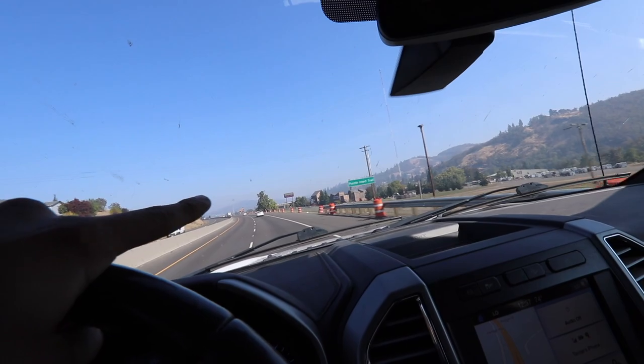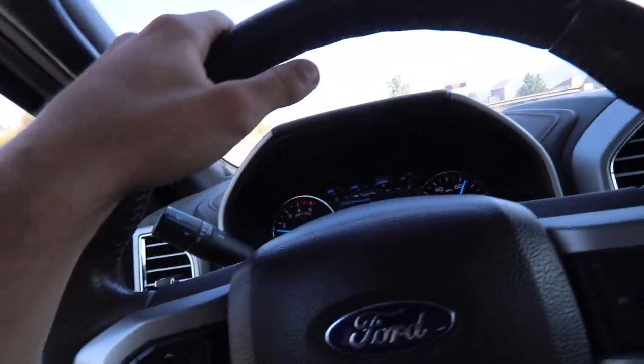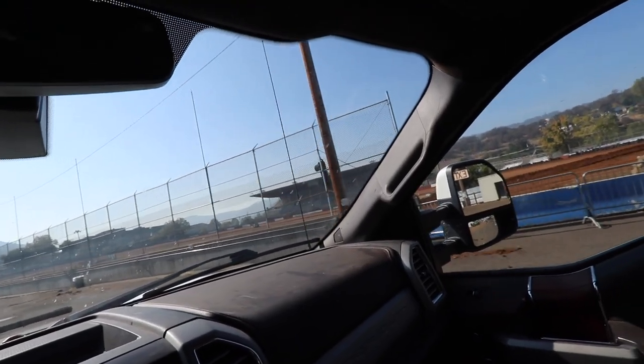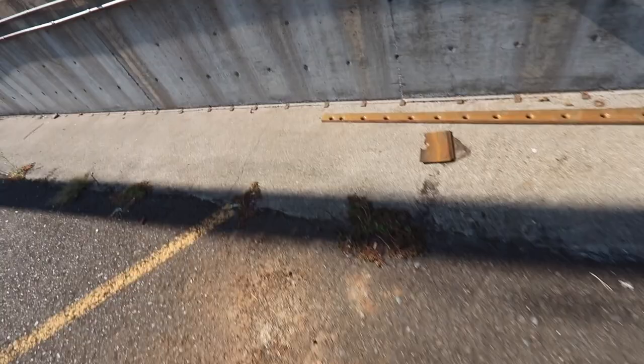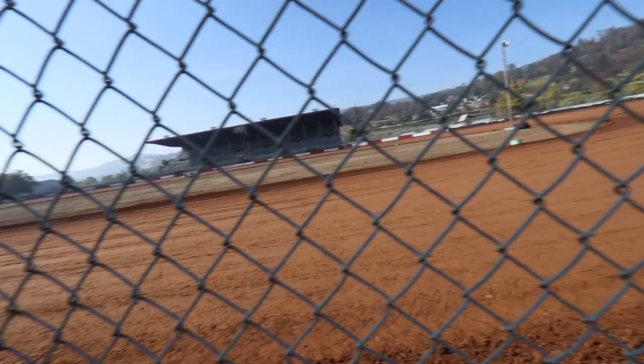Here we are at the Douglas County Fairgrounds — you can kind of see the backside of the grandstands right there. We just got off Interstate 5. Welcome back to today's show. Happy to have you guys hanging out with us. I just pulled into the track — this is where we're going to be hanging out for the afternoon. Ladies and gentlemen, this is the new dirt track in Roseburg, Oregon. Today they're doing an open test and tune to welcome everyone to the new racetrack.